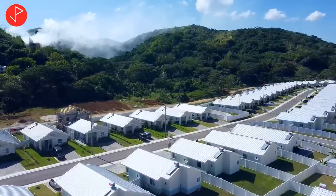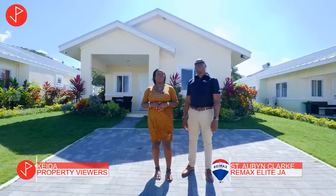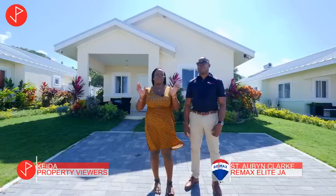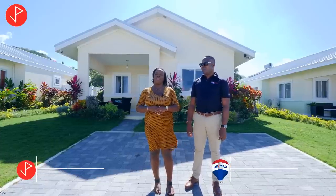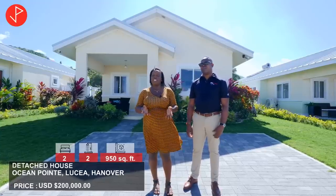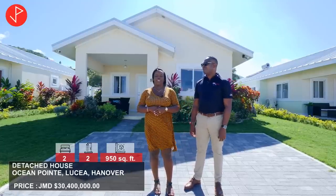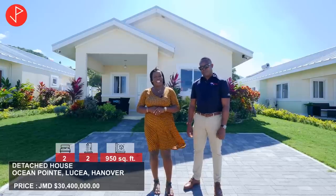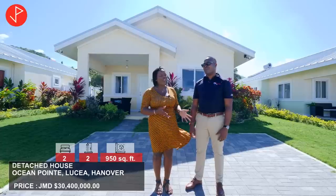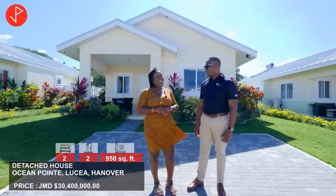Hi property viewers, welcome to another property tour. Today we're at Ocean Point in Lucea, Hanover, Jamaica, and we'll be looking at this beautiful two-bedroom, two-bathroom house on the market for sale for $200,000 US dollars, which is approximately 30.4 million Jamaican dollars. Here we have with us Mr. Saint Aubyn Clark of RE/MAX Elite. I want to thank you Mr. Clark for inviting us to take a look at your listing and welcome to our channel. Thank you very much, Keeda — I'm really excited to be here!